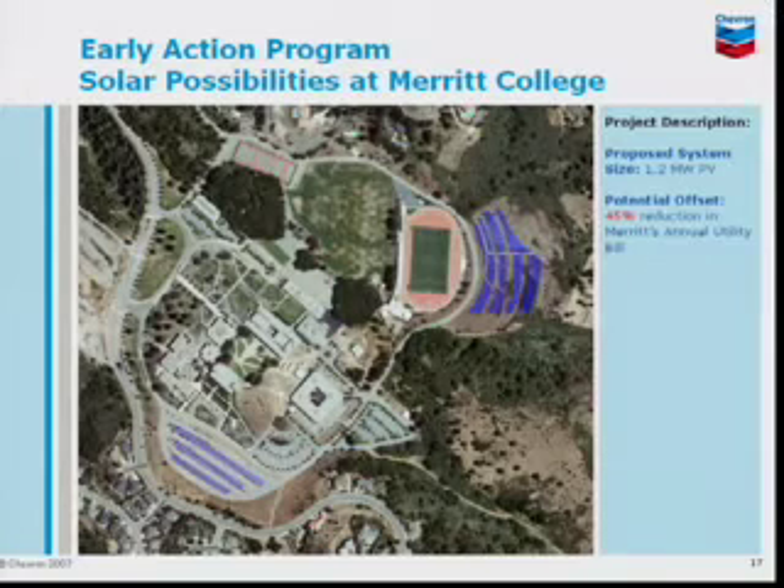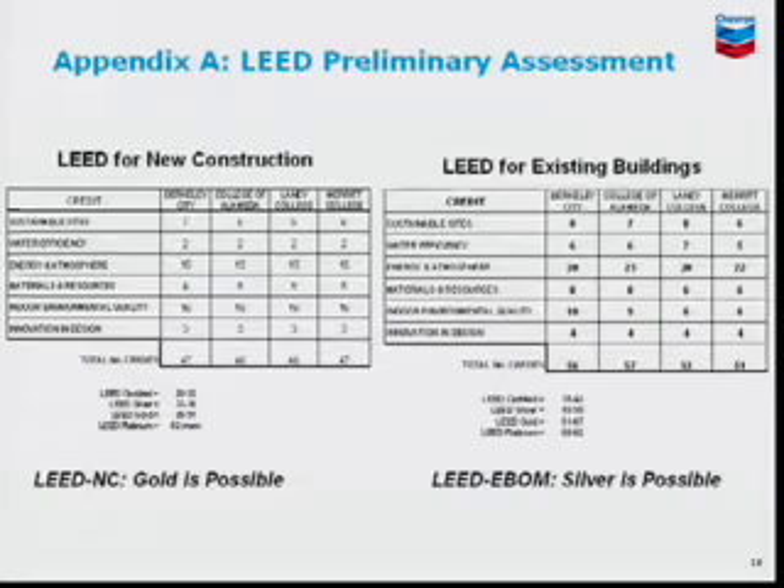This is Merrick College. These are the possibilities for solar PV systems. We are looking at the hillside behind the football field and also at parking lot siting. And lastly, I just wanted to show some of the LEED credits that we are recommending. If you still like to pursue LEED certification, it is possible, and these are some of the credits we will be looking at. That is the end of my presentation. Thank you very much. Do you have any questions?